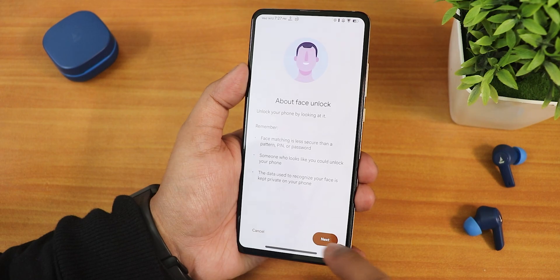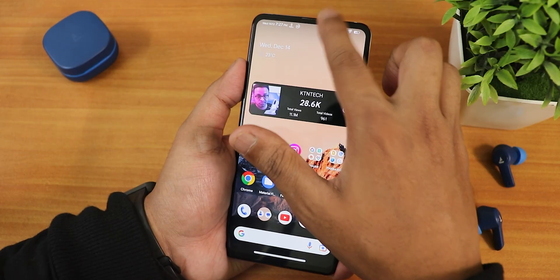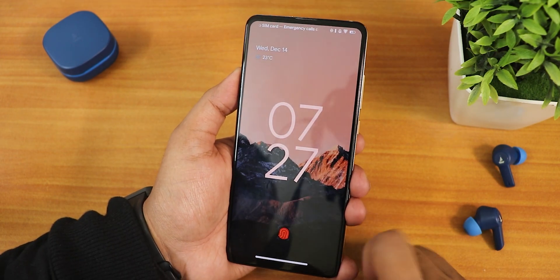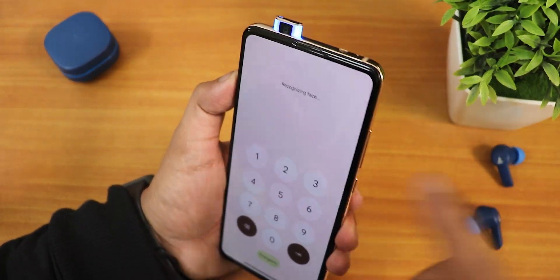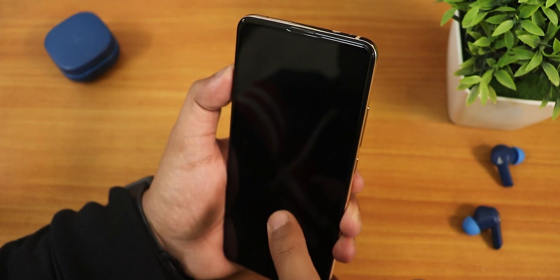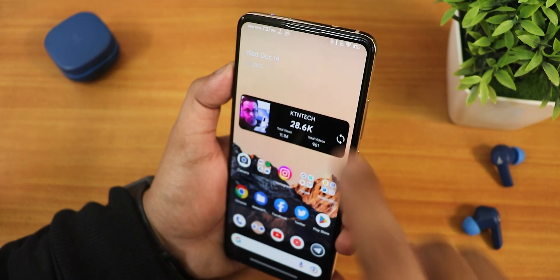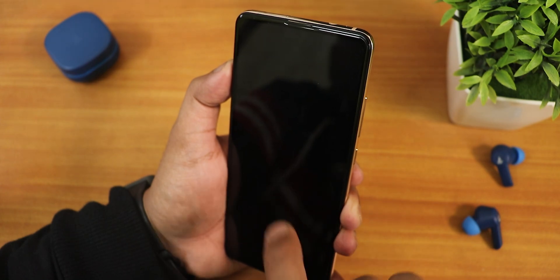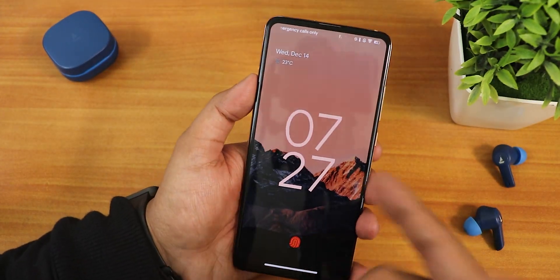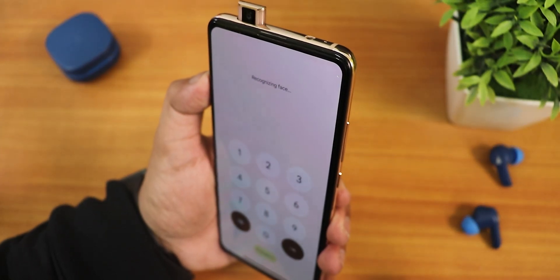There is also face unlock. You can double tap to lock the device, and then when you double tap to wake and swipe up, it uses face unlock to unlock the device. Only swiping up triggers the face unlock — being on the lock screen alone doesn't bring up the front camera.